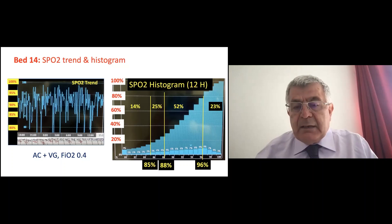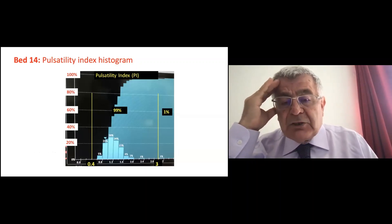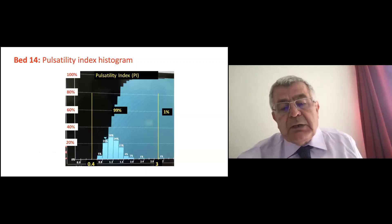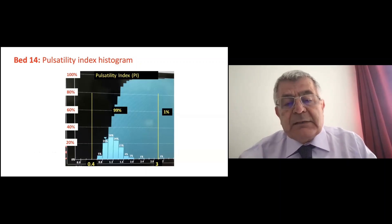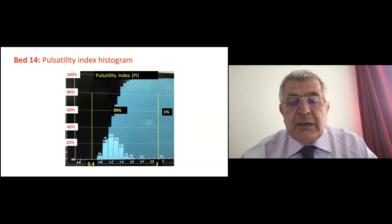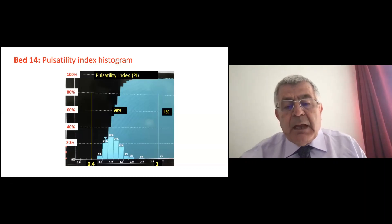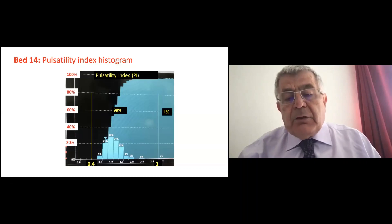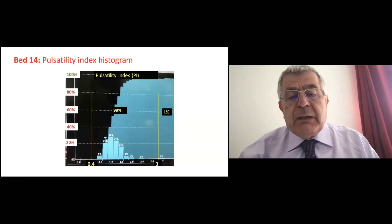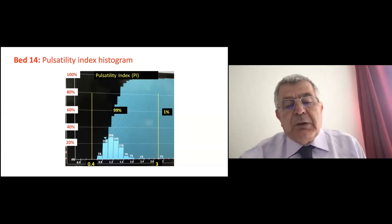On that same baby, even though he didn't have hypotension, that doesn't mean the tissue is well perfused. Normally you press on the chest to check reperfusion time, which should be less than three seconds. Here is the pulsatility index — an examination of the perfusion of a baby who has NEC. The normal value of pulsatility index is between 0.4 and 3. We see that 99% of the time the baby was within target — that is good. The pulsatility index is the ratio of pulsatile to non-pulsatile blood, expressing tissue perfusion.